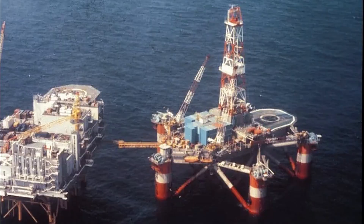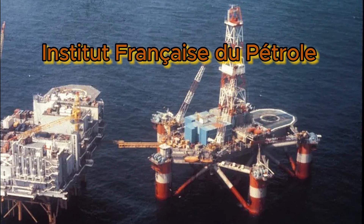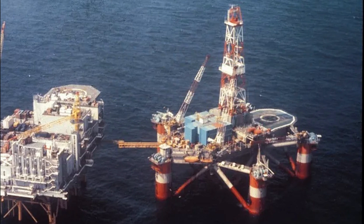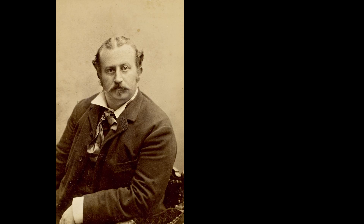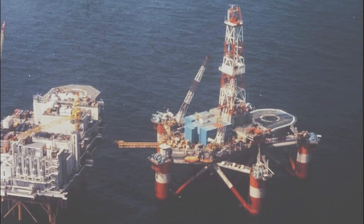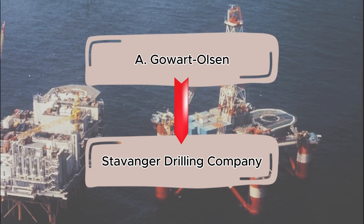It was developed through a collaboration between the Institut Français du Pétrole and the Schlumberger company 4x Neptune, and was one of 11 rigs built to this design. The rig was named after Alexander Lange Kielland, one of the so-called Four Greats of Norwegian Literature, and was operated by the Stavanger Drilling Company of Norway, a subsidiary of the A. Gaugert Olsen Shipping Company.